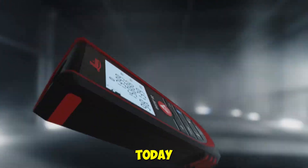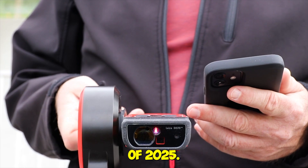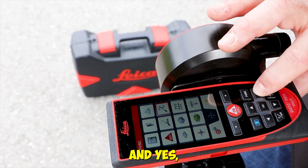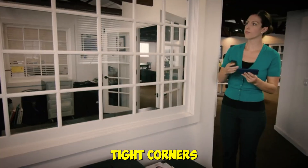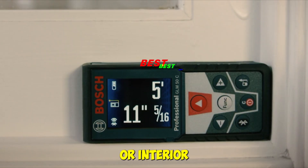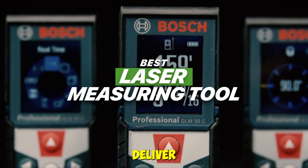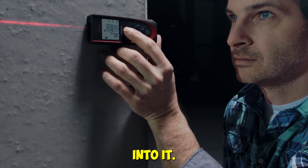Hey folks, welcome back to the channel. Today we're breaking down the top five laser measuring tools of 2025. And yes, we actually tested these on-site in bright sunlight, tight corners, and dusty job zones. Whether you're a contractor, DIYer, or interior designer, these picks deliver precision, speed, and smart features that make tape measures feel prehistoric. Let's get into it.